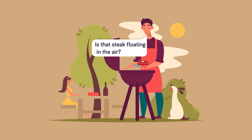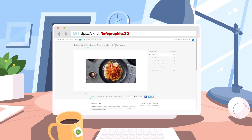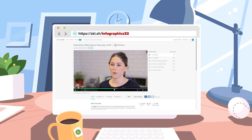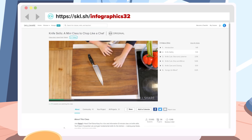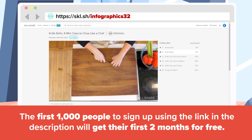We can't stress enough how important oral hygiene is, and we also can't stress enough how important it is to be a well-rounded person. That's why we've been taking classes on Skillshare. One of our favorites is Knife Skills, a mini class to chop like a chef. You can learn this and many more things by joining Skillshare, an online learning community with over 20,000 classes in design, animation, technology, and more. Premium Membership will give you unlimited access to topics that will improve your skills and, in the process, your life. The first 1,000 people to sign up by visiting Skillshare.com/Infographics32, or by clicking the link in the description, will receive two months of Skillshare absolutely free. Join Skillshare and start learning today!